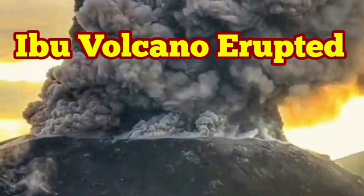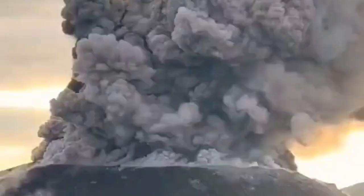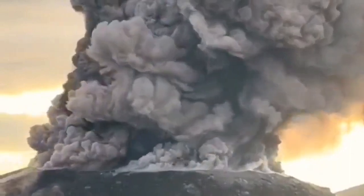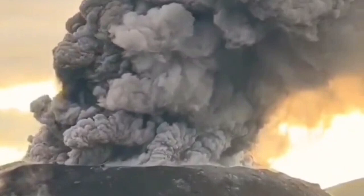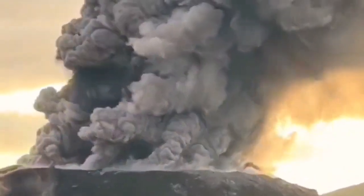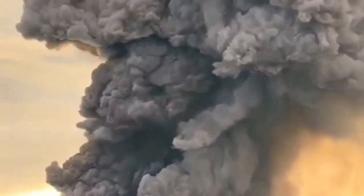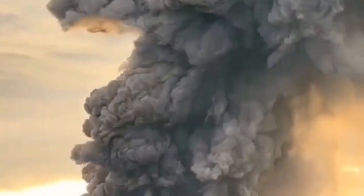We have a huge eruption of the Ibo volcano in Indonesia's Molukka Islands, in the Molukka Sea. What we see is just the summit of the volcano — it is the crater erupting volcanic ash. The darker material is the ash; the lighter clouds are ash mixed with water vapor, as you can see here. It is huge.